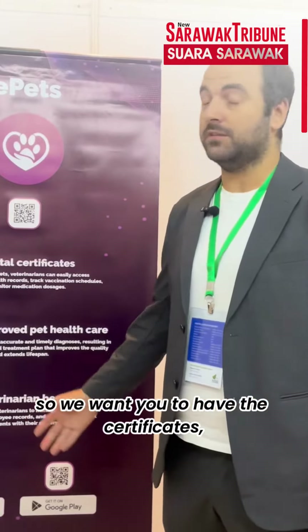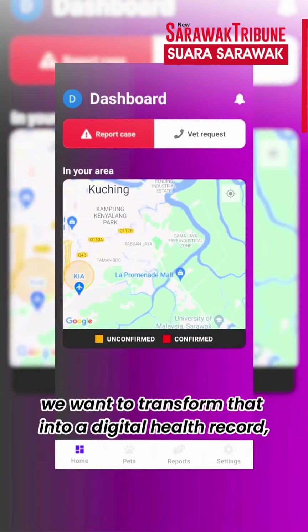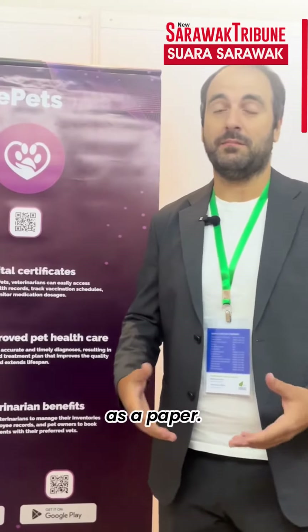We want you to have the certificates and everything related to traveling, like pet passports and so on. We want to transform that into a digital health record rather than having everything as paper.